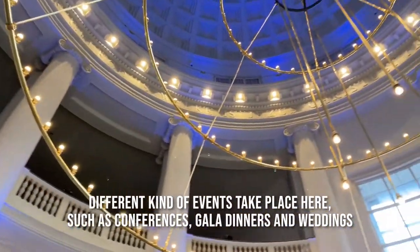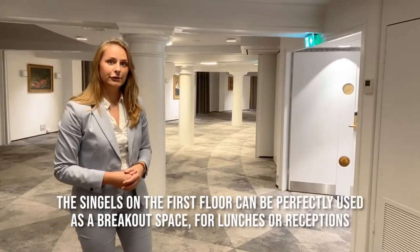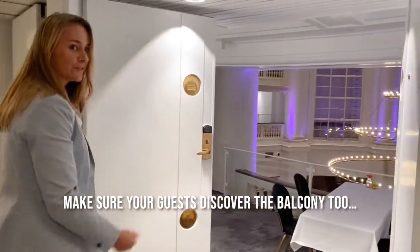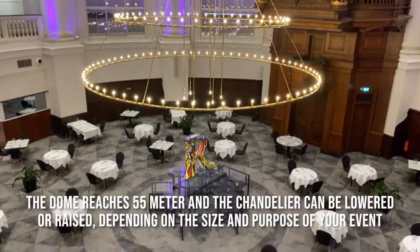Different kinds of events take place here, such as conferences, gala dinners, and weddings. The singles on the first floor can be perfectly used as a breakout space for lunches or receptions. Make sure your guests discover the balcony too. The dome reaches 55 meters and the chandelier can be lowered or raised, depending on the size and purpose of your event.